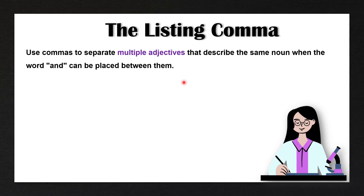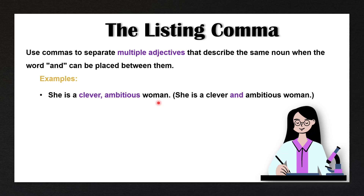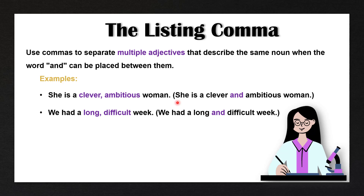We can also use commas to separate multiple adjectives that describe the same noun when the word 'and' can be placed between them. For example: she is a clever, ambitious woman. Here we have two different adjectives that describe the same noun. We can replace the comma with 'and' — she is a clever and ambitious woman — but to make this shorter, we just add a comma. Another example: we had a long, difficult week. Again, we use a listing comma because both adjectives describe the same noun.